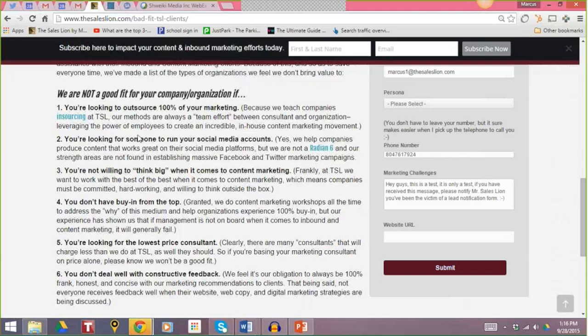We say here on number two that you're looking for someone to run your social media accounts. We don't specialize in doing someone's Twitter account at The Sales Lion. Because we know what we are and what we're not, we come right out and say: if you're looking for someone to run your social media accounts for you, we're probably not the best fit for you. I can tell you that most companies don't do this, and I can also tell you this is one of the highest lead-converting pages on our website.